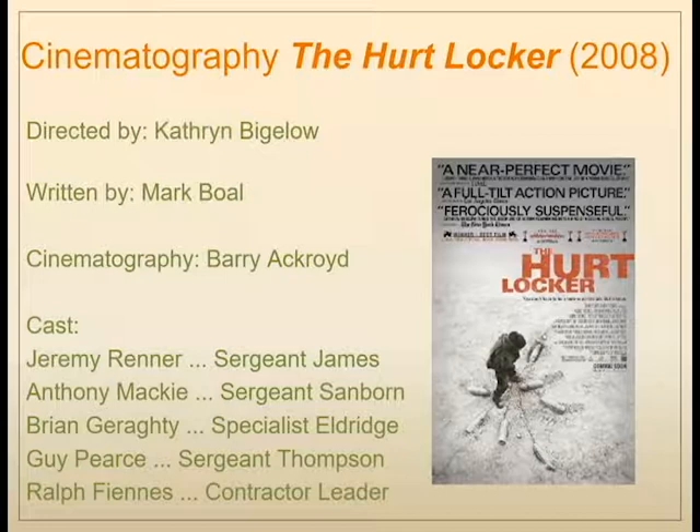The cast includes some recognizable names, though probably not at the time of this film. Jeremy Renner, who you might know from recent Marvel movies, Anthony Mackie, and Brian Geraghty. Guy Pearce and Ralph Fiennes were probably the most recognizable actors, but they also have the smallest roles. Kathryn Bigelow didn't want big-name actors to detract from the story — she wanted fairly unrecognizable actors so the audience could get deeply involved, as if this were actually happening.